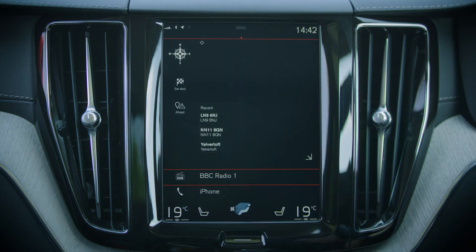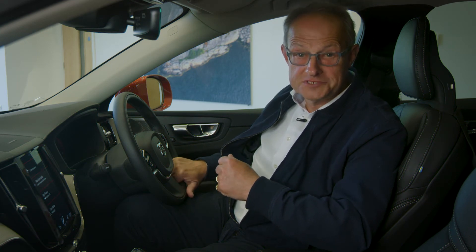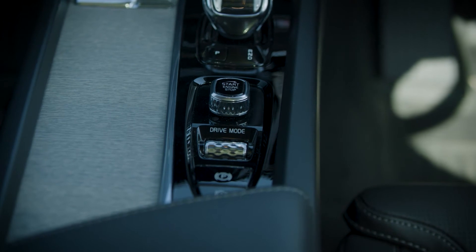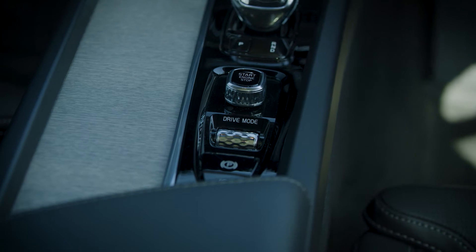From the driving position to the way you interact with the navigation system. The dashboard and centre console wrap around, creating the feeling of a cockpit and putting you in command. Form and function meet, reminiscent of the traditional, functional design of Swedish homes. Reducing the number of buttons and switches creates a distinctly Swedish feel of uncluttered calm.